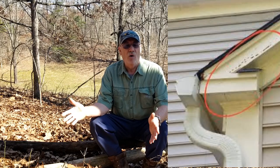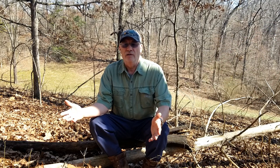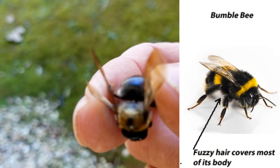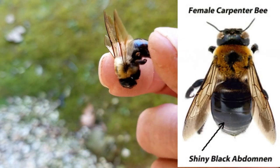Now these things will start eating up your home — you already know that, most of you. So you new subscribers might check this out if you have carpenter bee problems. Now these little things look like bumblebees, but they're not bumblebees — they're carpenter bees.